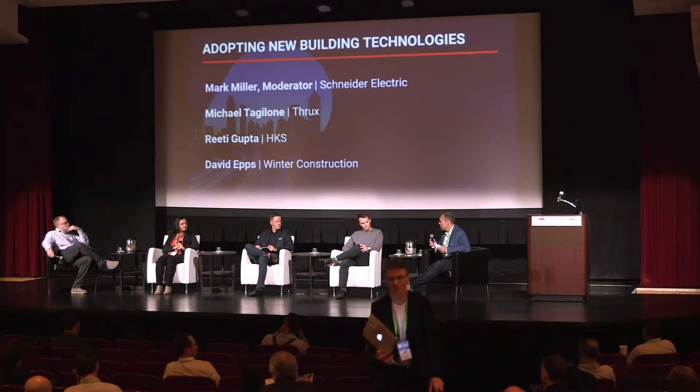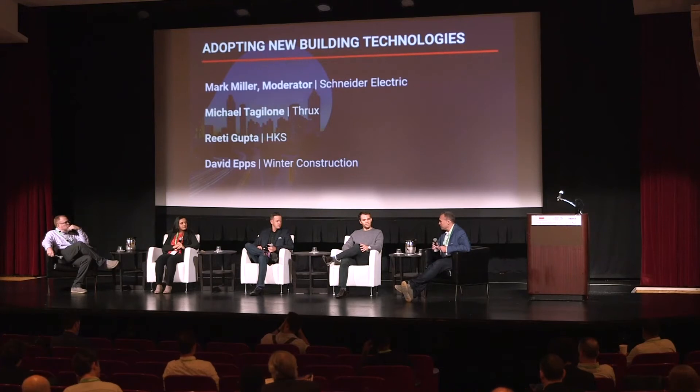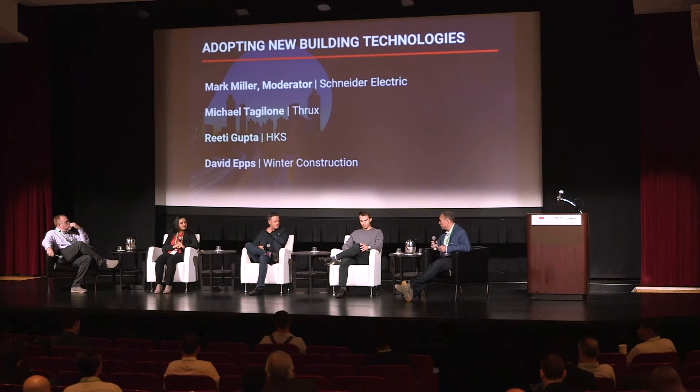Technology is a very broad subject, so it means a lot of different things — not just to the people in the audience, but to everybody on the stage. From a Schneider standpoint, we're traditionally more of a product-focused organization with some software technologies. We have construction, which is the implementation of those technologies. So how do you assess new technologies? How do you figure out — this is something we want to pursue, something we want to utilize, or for Michael, this is something I want to invest in and develop myself?